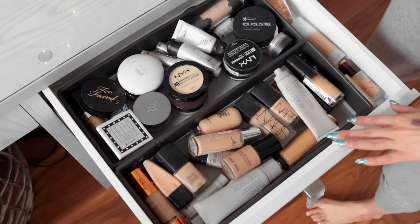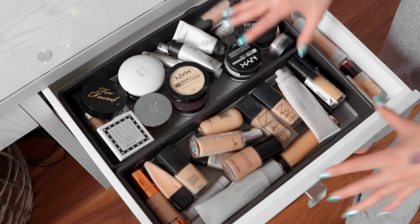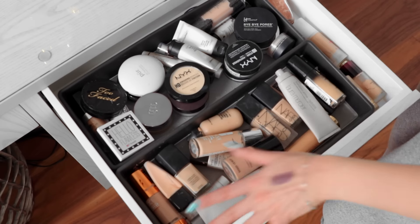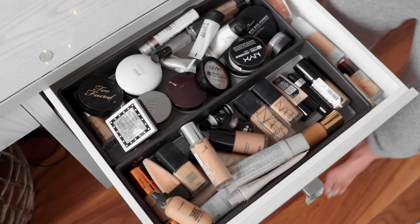Moving on to the right-hand side of my vanity — this is the top drawer, where I like to keep all of my foundations as well as my powder. These are not the foundations I wear every single day — my all-time favorites, as you were able to see, were in my front drawer. Back here is where I keep some powders and some other primers and just other stuff like that.